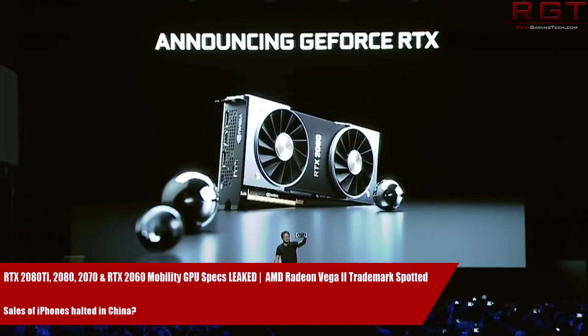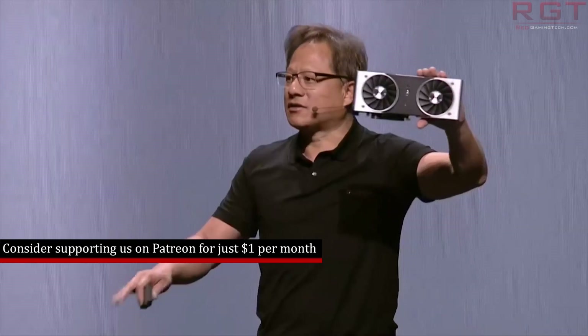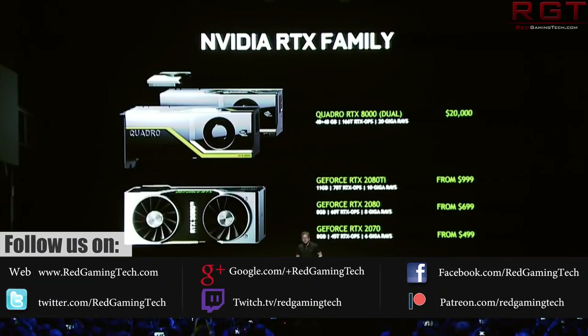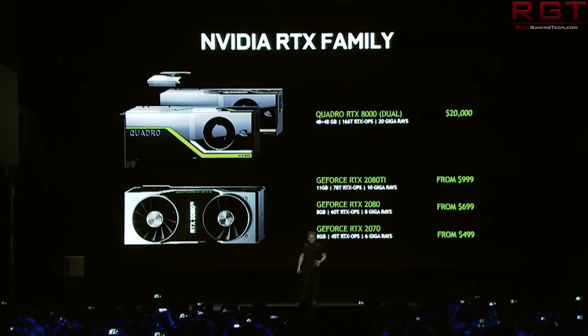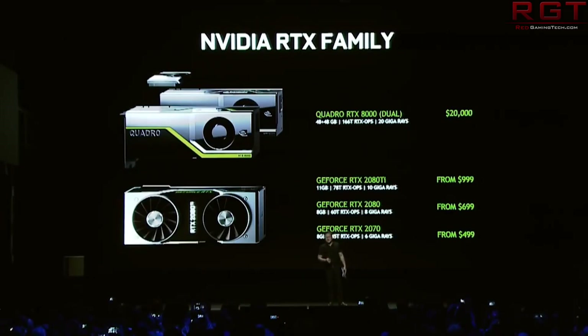We're going to kick things off with a bunch of news regarding the RTX 2060 mobility. We also have some leaks for the 2080 Ti, 2080, and 2070 mobility GPUs as well. These come to us thanks to the now rather infamous leaker Tom Apisak. We have a bunch of specs and all sorts of stuff, so let's just get stuck in because we have quite a bit to discuss.